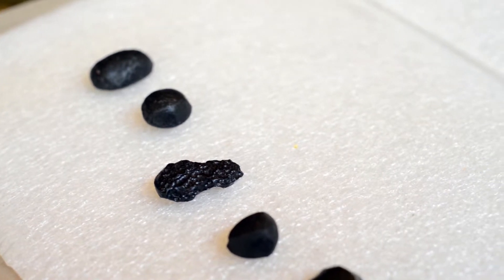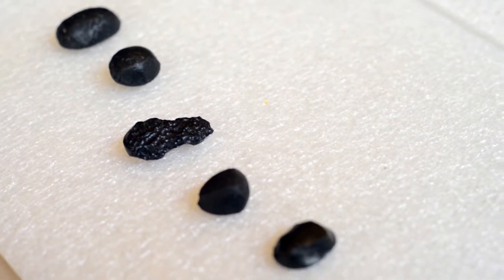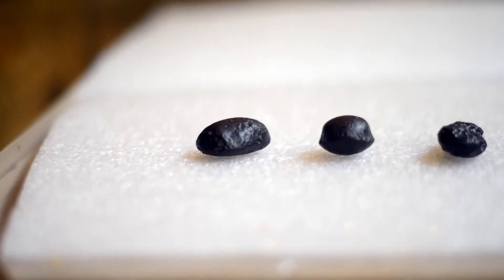In the 1950s, scientists thought tektites might have been formed when a meteorite struck the moon and material passed through the Earth's atmosphere.